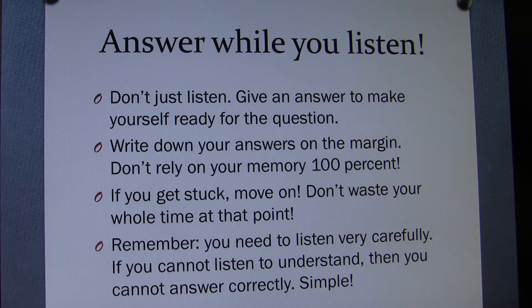Don't rely on your memory 100%. Nobody can keep everything in memory — that's for sure. If you get stuck, move on. Don't waste your whole time at that point. This is a race — keep your momentum and tempo. You may lose your tempo by stopping frequently.